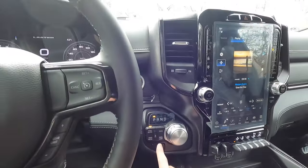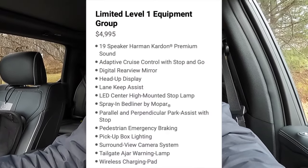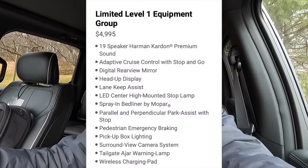This does have the nine-speaker Alpine sound system, which sounds pretty good. If you want a better sound system, you're going to want to get the 19-speaker Harman Kardon sound system, which comes with the level one equipment group — a $4,995 option. Two recommended options that I would get on this truck: the $4,145 night edition and the $4,995 level one equipment group. I'll put what comes with each of those on screen so you guys can see if you want them.